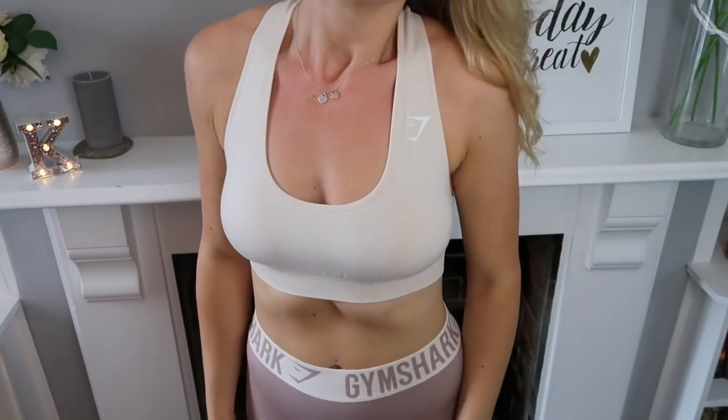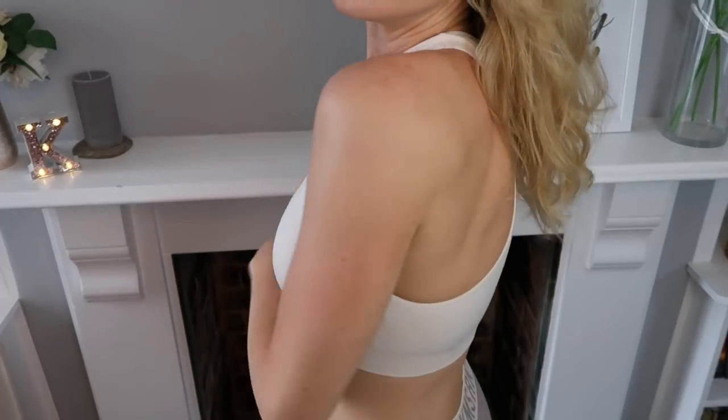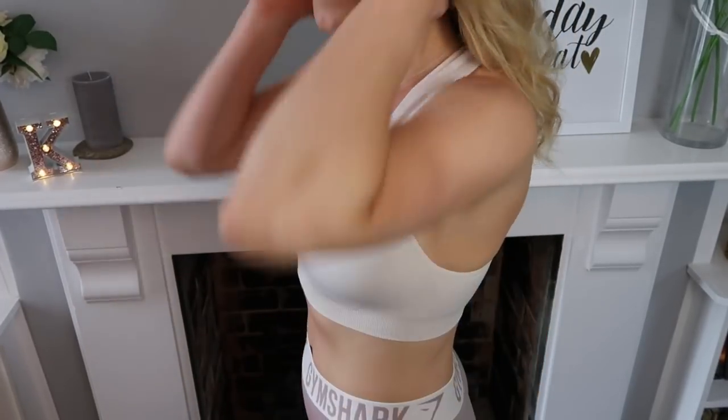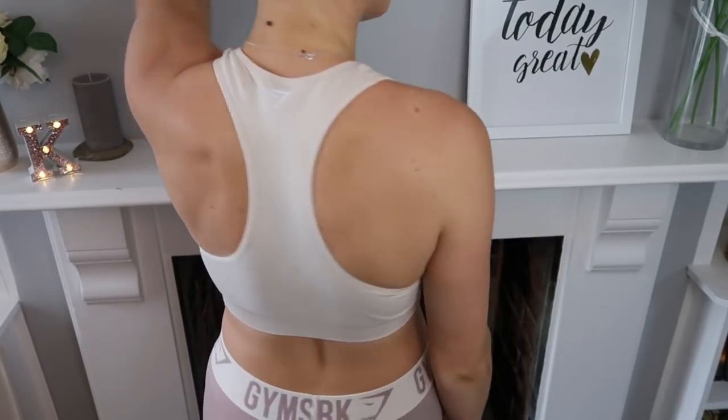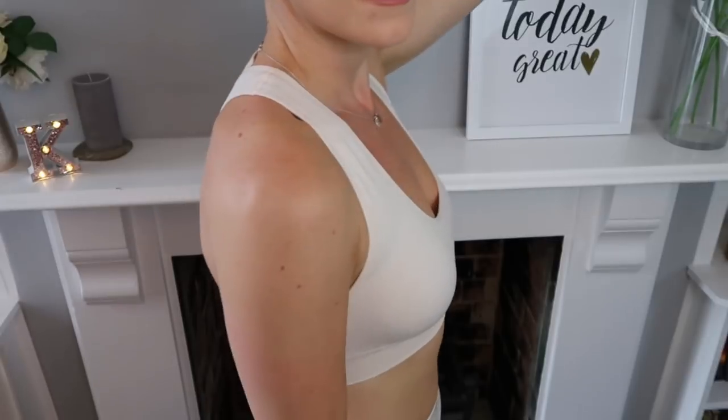The fourth outfit I want to talk about is the Vital Seamless Sports Bra in Sand. I had to order it in a medium because there were no smalls left, and I would say it's actually a little bit big, which I'm a bit devastated about because it's my favourite sports bra of them all. It's not uncomfortably big, but it wouldn't be very supportive if you had more to support. I'm a 10 on top and that's a small, so I reckon girls at like 6 to 8 are going to struggle to buy on here.